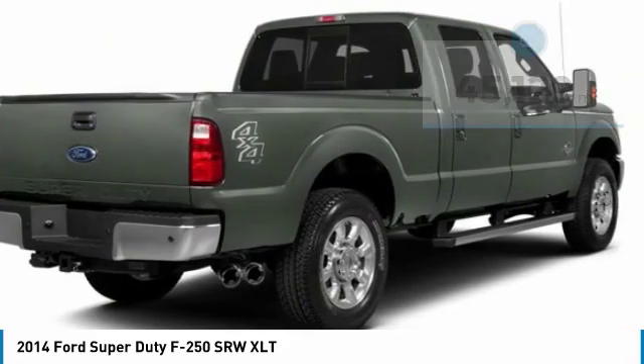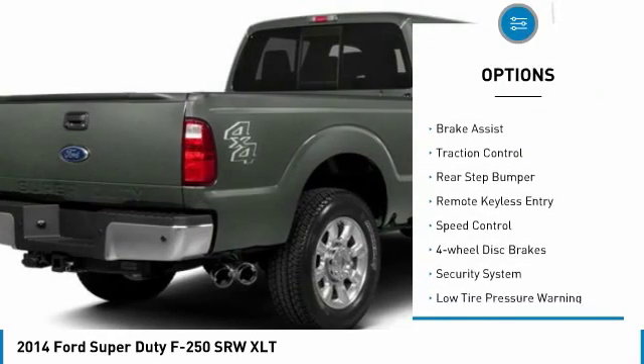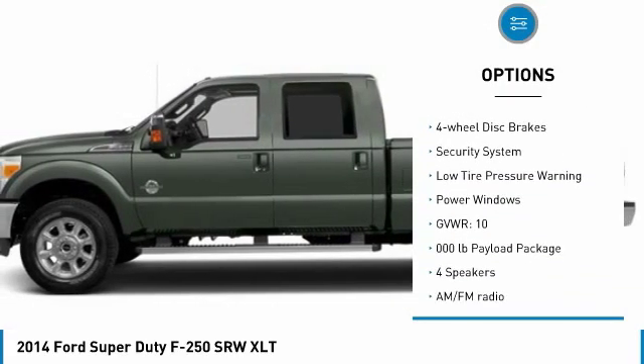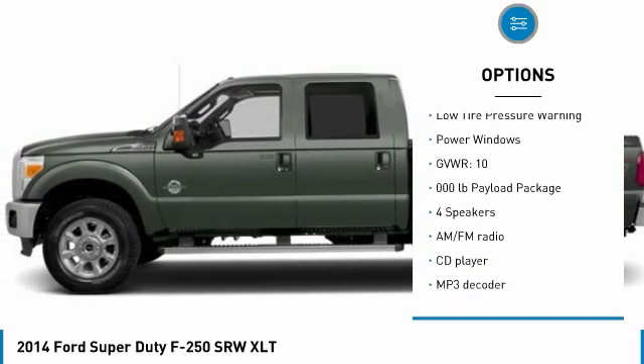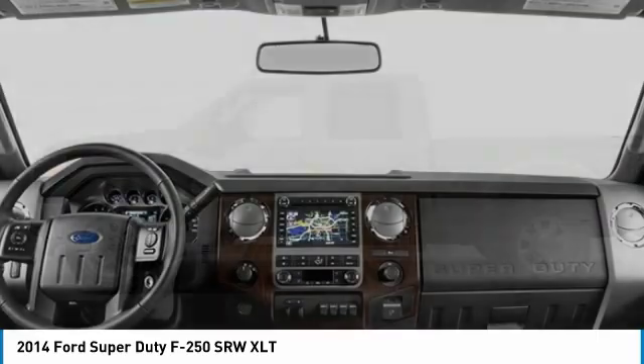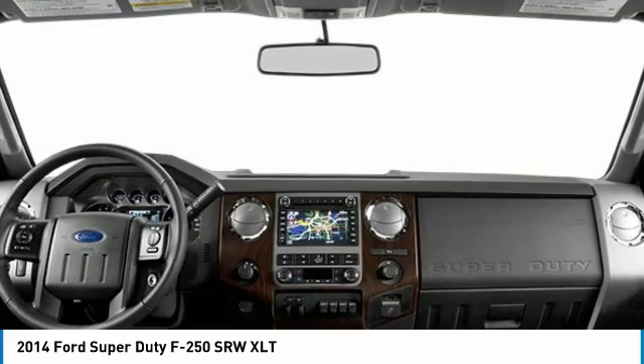Here are some of this vehicle's great options: electronic stability control, brake assist, traction control, rear step bumper, remote keyless entry, speed control, four-wheel disc brakes, security system, low tire pressure warning, power windows.